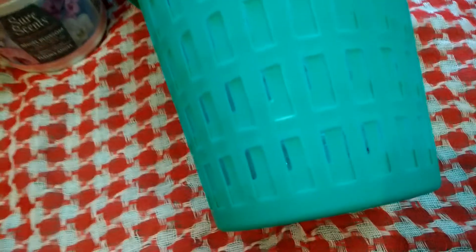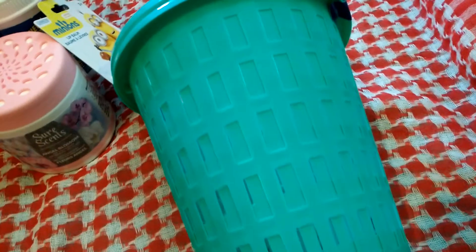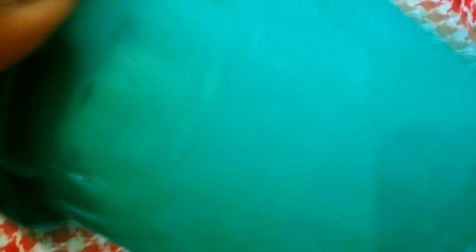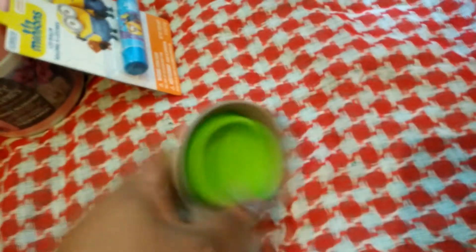I bought this for our laundry room — we just put up shelves. It came in a pack of two and I only really need one, but this is going to be for trash, like garbage found in pockets, the lint, the fabric softener sheets. I'm not going to put a bag in it because I can just empty it into a regular garbage. It's just something to put the lint from the dryer or the dryer sheets in.